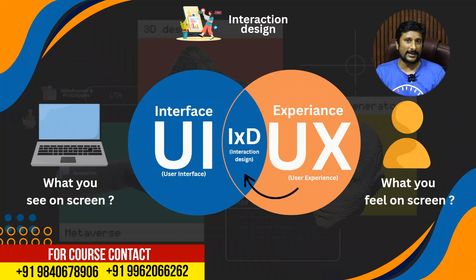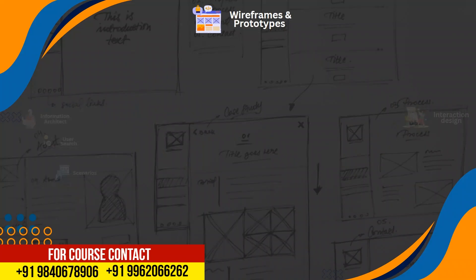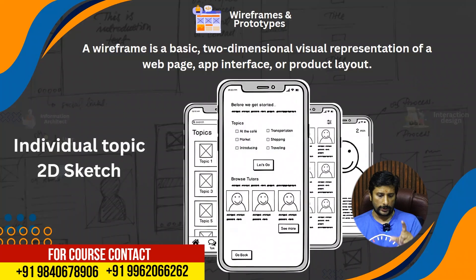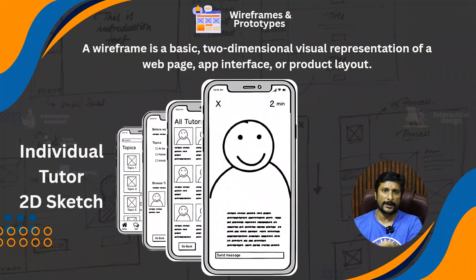This is the UI/UX specialist scope. If you do a website, you can do a prototype. You can design a prototype and wireframes. If you have a login page, you don't start on paper — you design a prototype and wireframes. A wireframe has a topic, content, individual topic, author, and tutor sections.